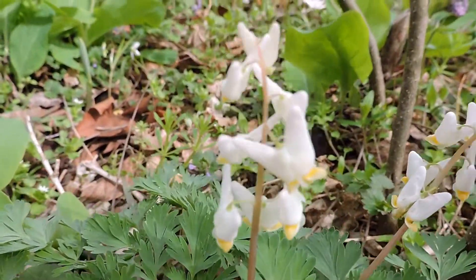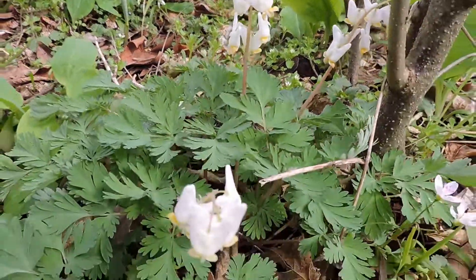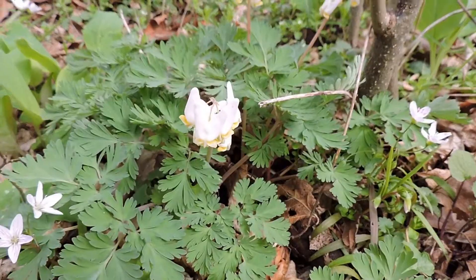So a beautiful, beautiful spring wildflower, if ever so fleeting, found here in riparian areas along riversides and other moist woods. This is where you find it — Dutchman's britches.